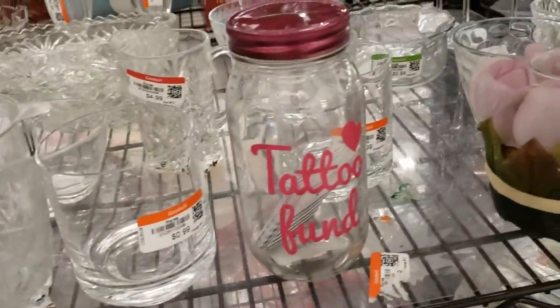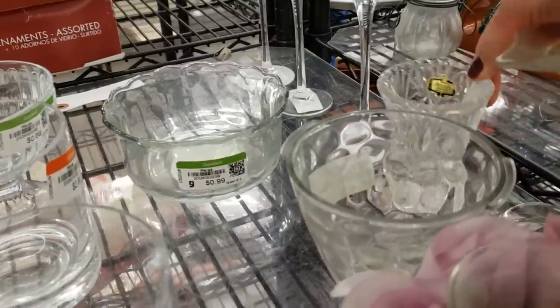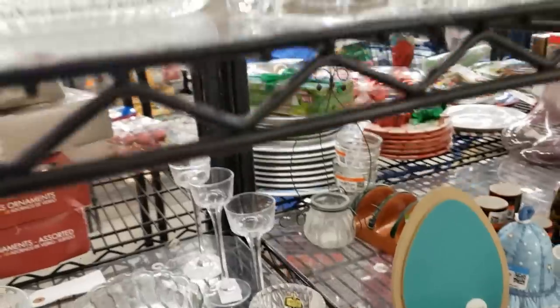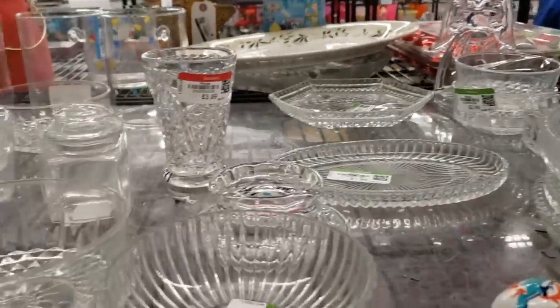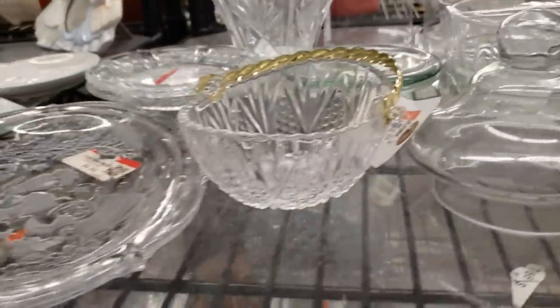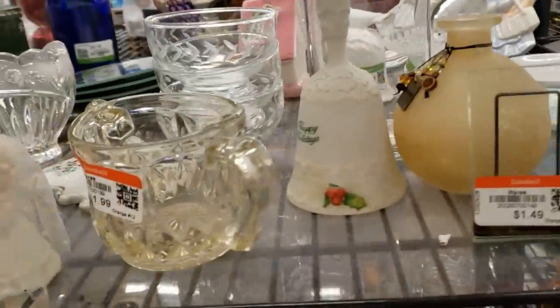Lots of clear glass — vases, bowls. Generally, the small pieces only sell for about $8 to $12, so I'm going to leave those for someone else and focus on things that I can make a little bit more profit on.